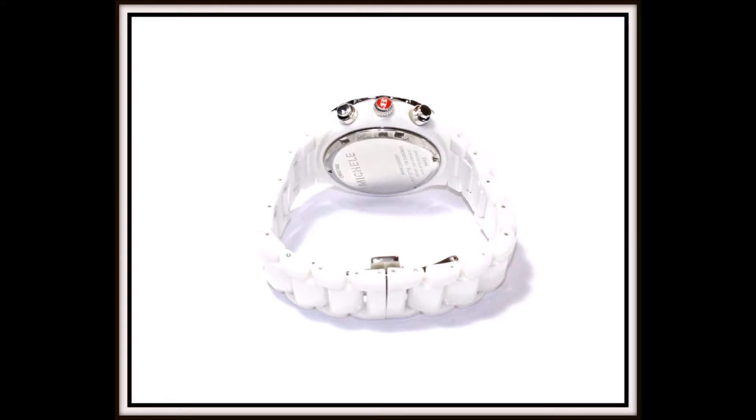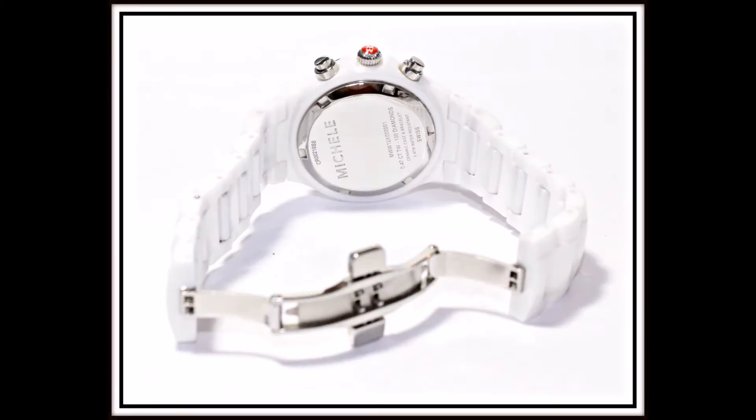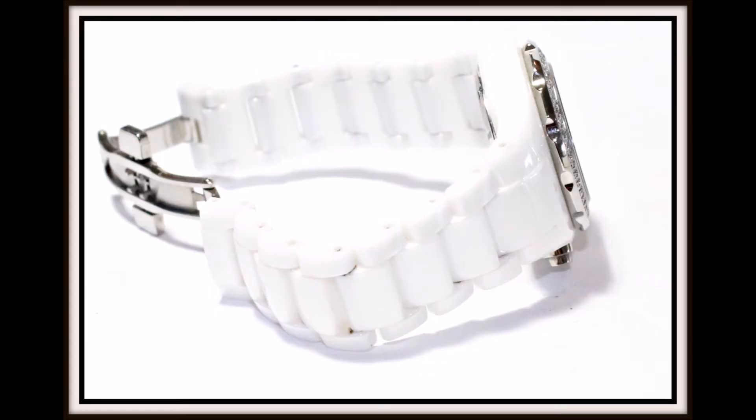It has three-hand movement, a stopwatch function, K1 mineral crystal encasing, Swiss chronograph movement and the signature MW crown. A white ceramic bracelet with deployant buckle completes this luxurious watch.